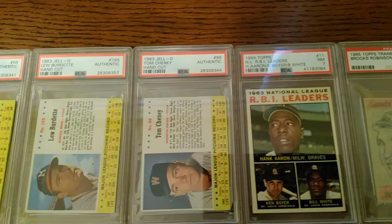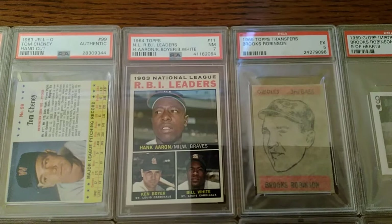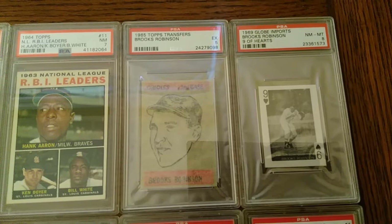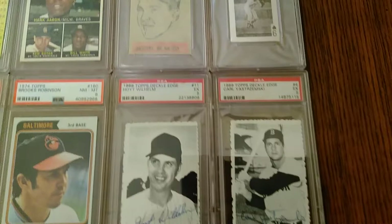Four of those, and once again another Lou Burdette there. And then here, a 1964 Topps leader card — RBI leaders with Hank Aaron on the top. Then another oddball piece, the '65 Topps transfer with the Brooks Robinson. And then his Globe and Ports from '69.